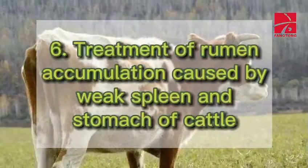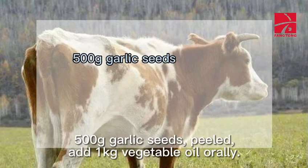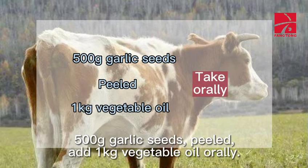6. Treatment of Rumen Accumulation Caused by Weak Spleen and Stomach of Cattle: 500 grams garlic seeds, peeled. Add 1 kilogram vegetable oil orally.